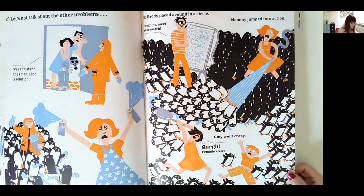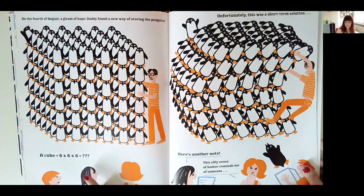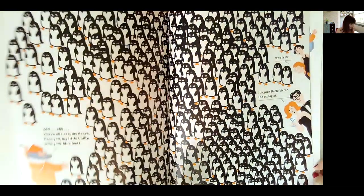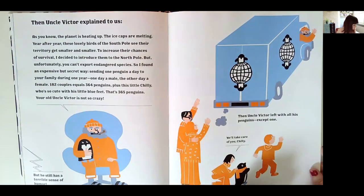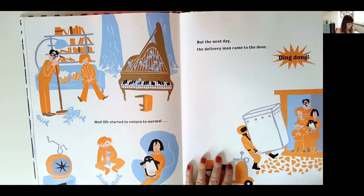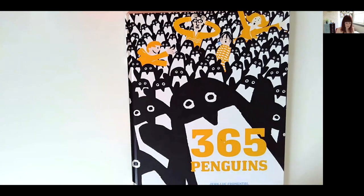It's really beautifully illustrated and children really like it. A lot of children try to count the penguins even when it says how many there are. There are even some opportunities to do cubed number work. The story continues until there are 365 penguins in the house — hence the name — and it's at that point they find out Uncle Victor has been sending the penguins because he wants to introduce them to the North Pole. Off they go, except for one. They think everything's going to go back to normal, the doorbell rings, and a polar bear arrives. Children absolutely love that ending.